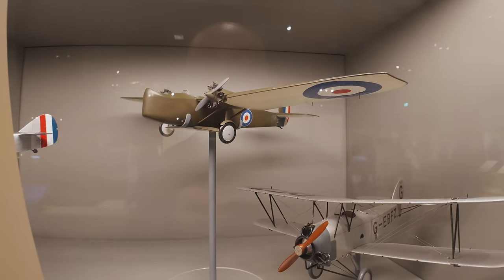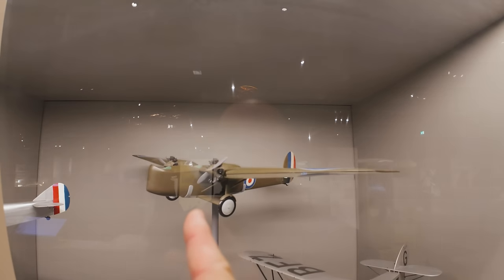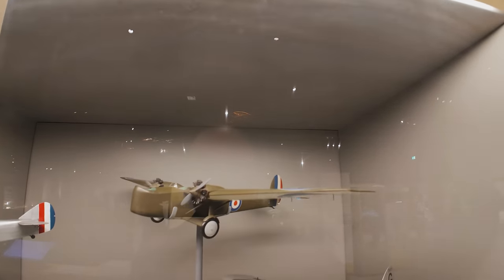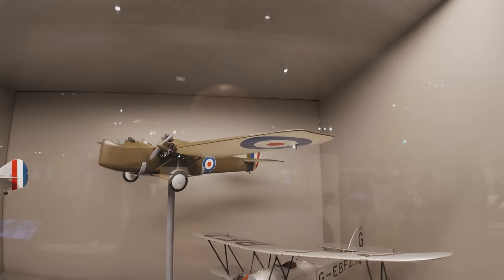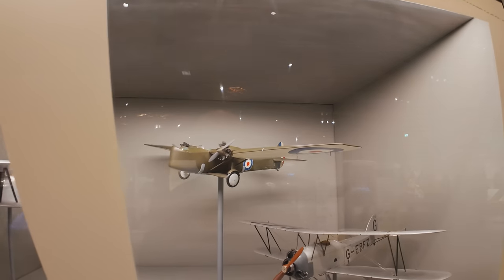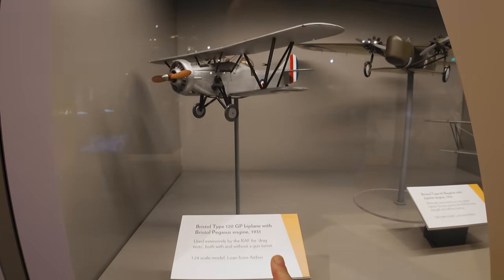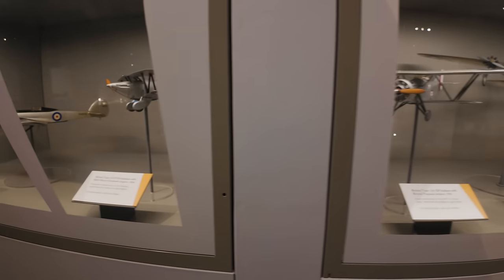Bristol Type 95 Bagshot with Jupiter engine — a bit of a wacky design. You've got a guy out front on his own, the pilot in the middle, and somebody in the back. It was used by the RAF for wing strength and stiffness testing. Bristol Type 120 GP biplane with the Bristol Pegasus engine from 1931. Again, I apologize for these crap fluorescent lights.